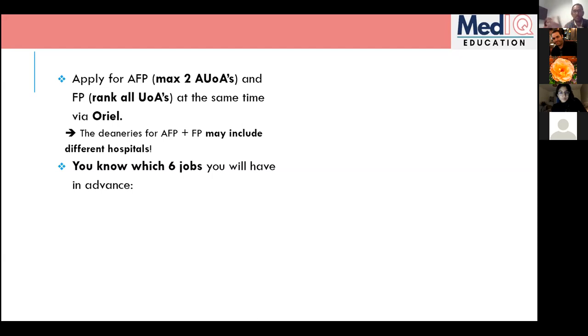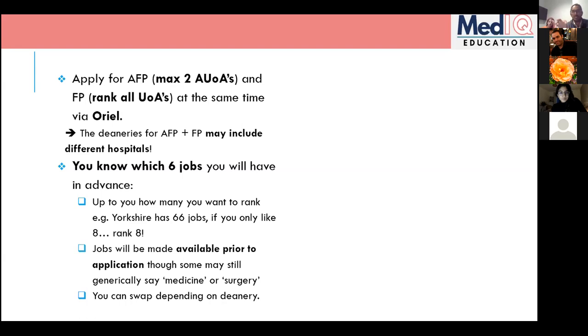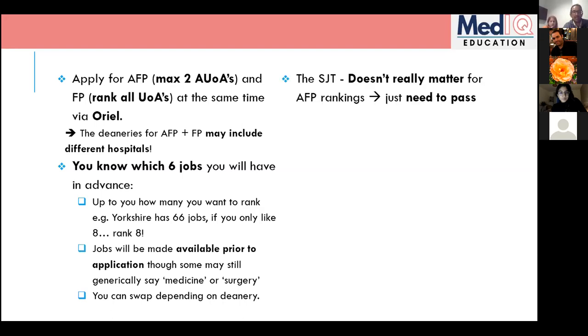Even if you're not interested in the specific AFP specialty, there's great flexibility — you can often do a project in a different area. You also know your five clinical jobs alongside the academic one, and AFP often includes clinical posts not available in the standard FP, like neurosurgery or transplant surgery. You only need to rank the jobs you want — for example, if Yorkshire has 66 jobs but you only like eight, just rank those eight.